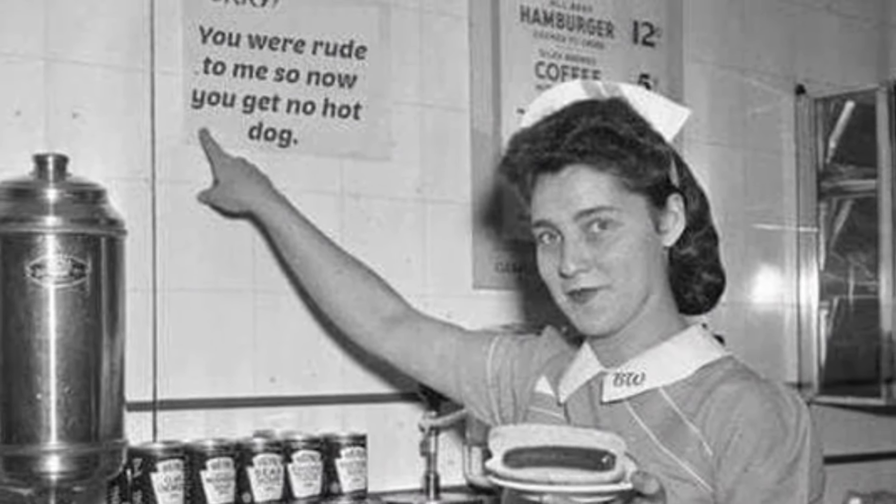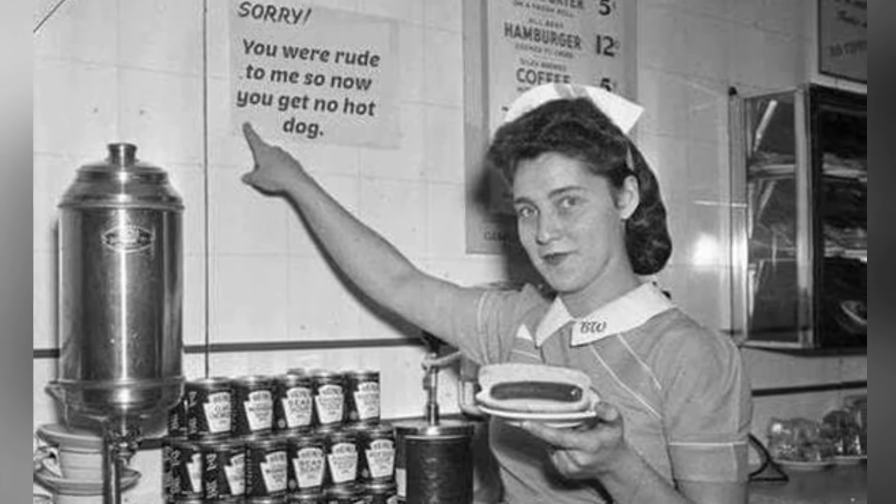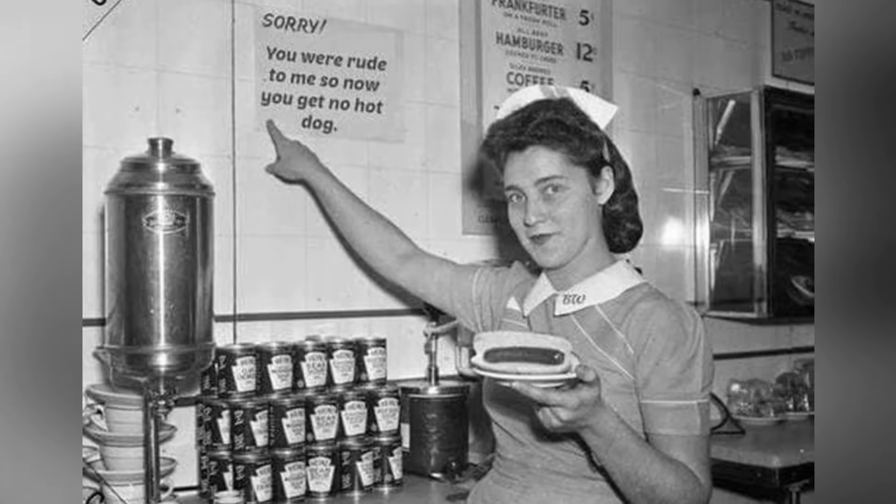This sign is just one of many that dotted the United States to let customers know that if they acted up or got out of control, they'd be looking for a meal elsewhere.